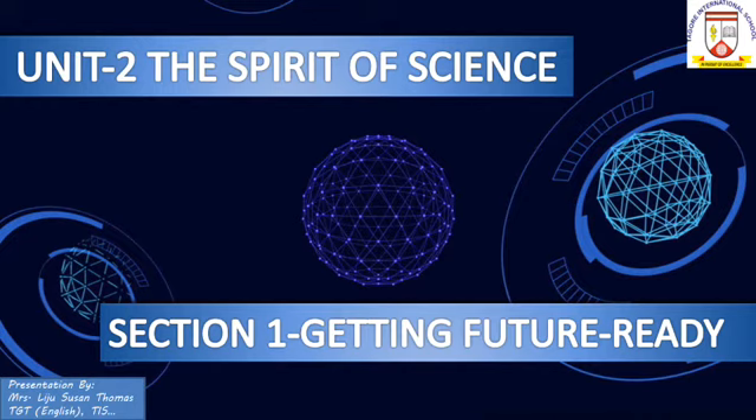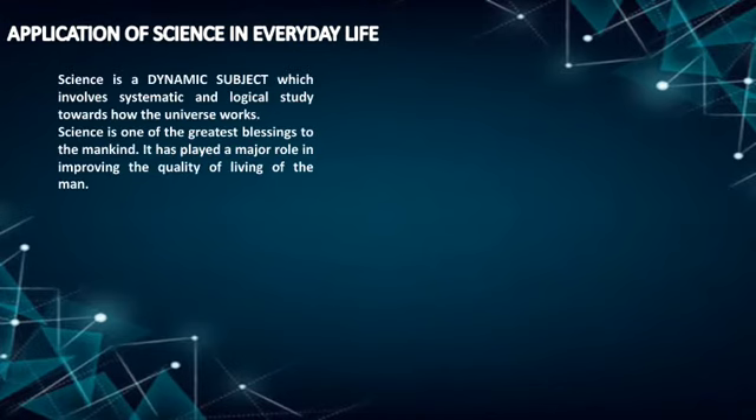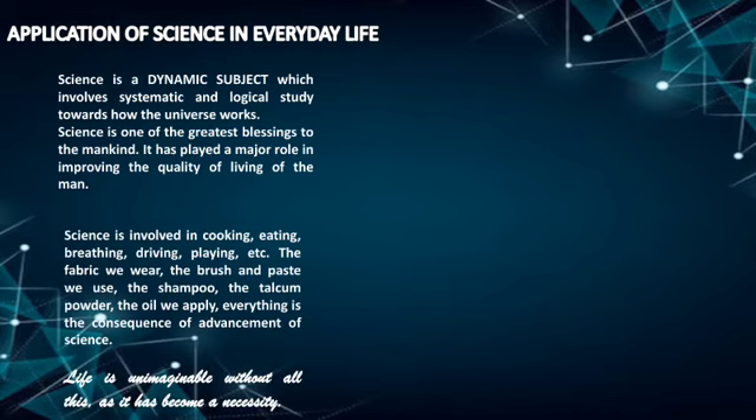Let's get started. First of all, let us discuss science as a subject and its application in our everyday life. Science is a dynamic subject which involves systematic and logical study towards how the universe works. All my learners would agree that it is one of the greatest blessings to mankind. It has played a major role in improving the quality of living. Take a moment — just look around you. Science is present in everything around you.